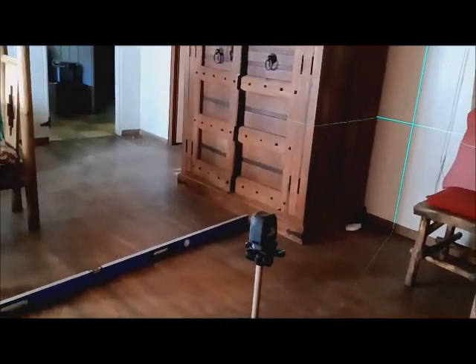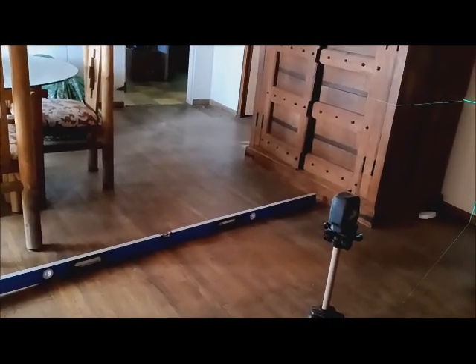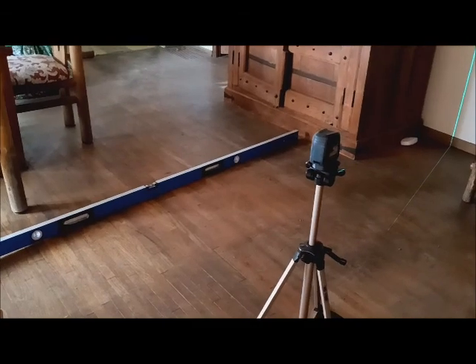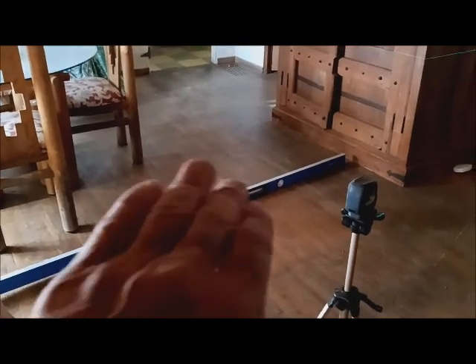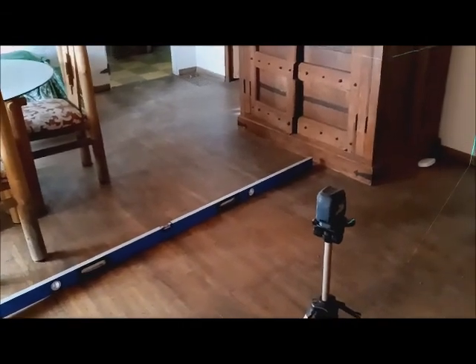It's just a laser that spins around and projects the line. I also have big 10-foot levels, and they help — I double-check myself with the level against the laser. The bigger thing about the level is that if there are bumps in the floor, I can find them because there'll be a gap between the level and the floor at the ends, and that helps me find the bumps and flatten them out.